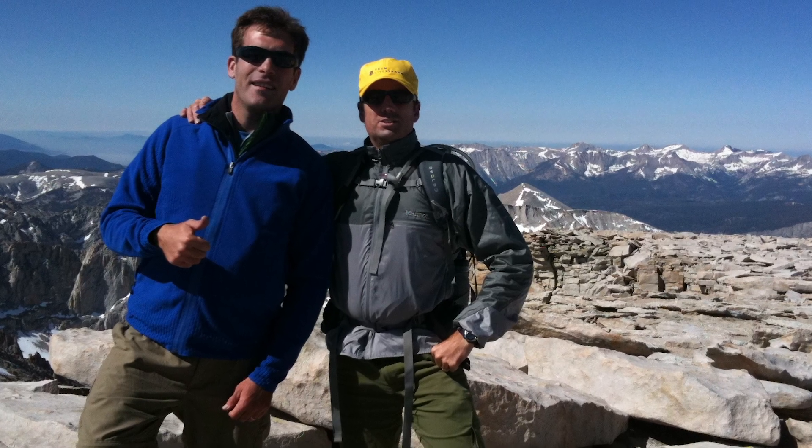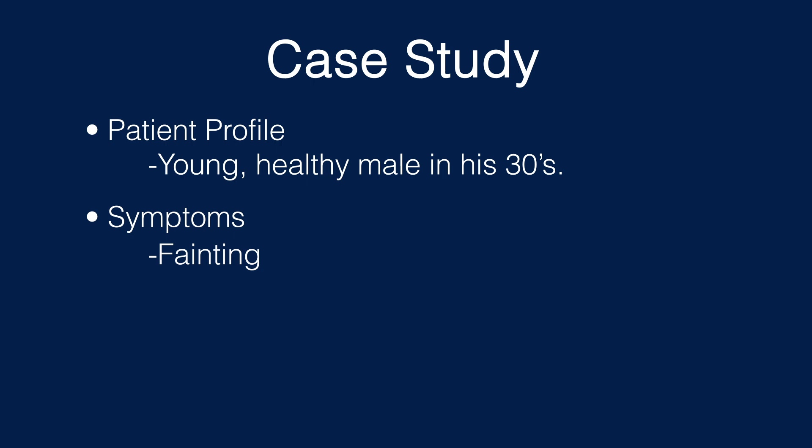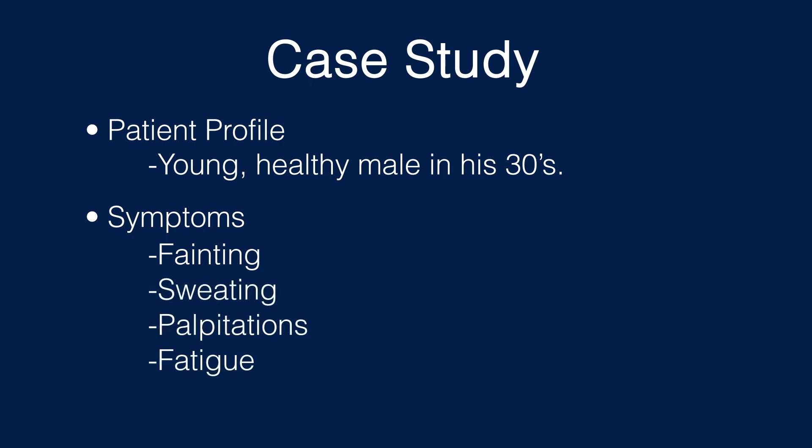The patient was an athletic, young, healthy man in his 30s who started feeling incredibly ill, and for quite a long time really wasn't sure what was going on. He had fainting episodes, sweating, palpitations, feeling fatigue, and not being able to work out anymore — completely out of standard for his otherwise very active lifestyle.